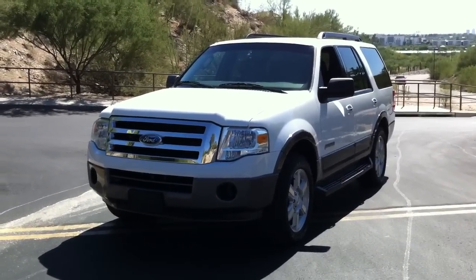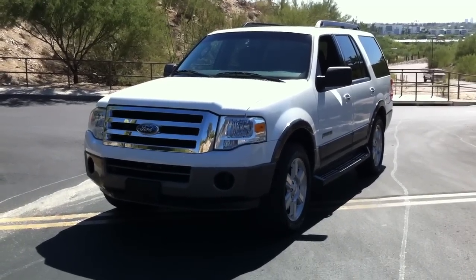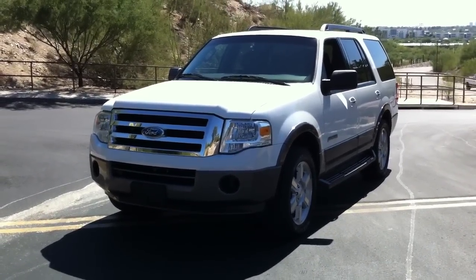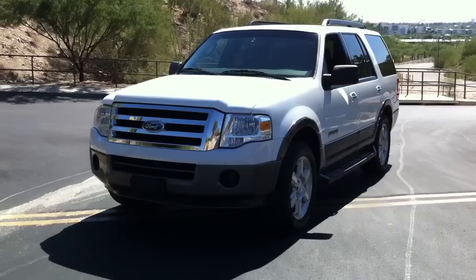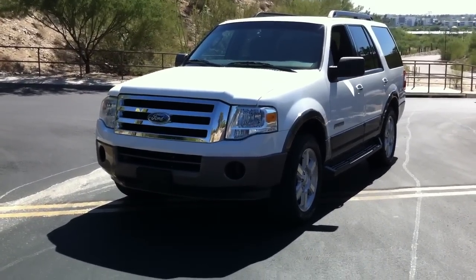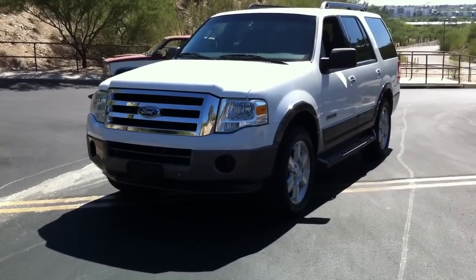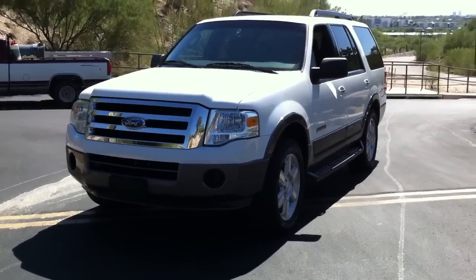This is Roger with Wheel Kinetics in Tucson. We're selling this Expedition on eBay and Craigslist. It is a 2007 Expedition XLT, two-wheel drive with a 5.4 liter. It has leather, so it's an XLT with leather.